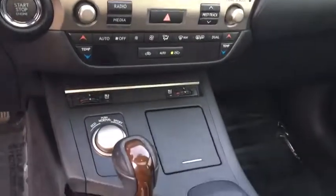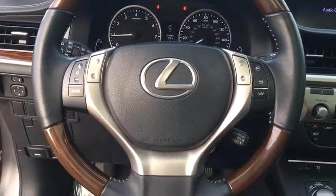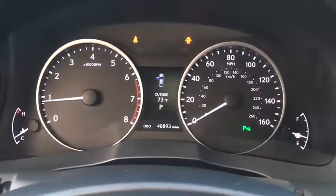Auto-dimming rearview mirror, AM-FM stereo radio, rear defrost. This vehicle is CARFAX certified one owner and qualifies for CARFAX's buy-back guarantee. Take this vehicle for a spin and see why so many shoppers are now proud owners.